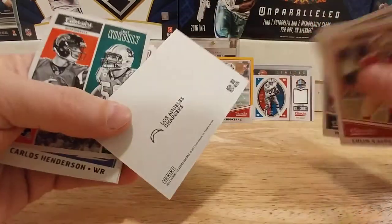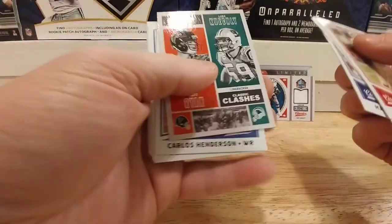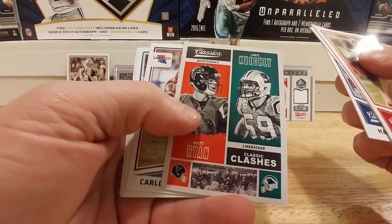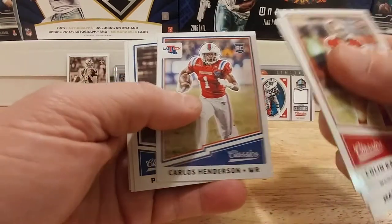Here's a really cool low-numbered Philip Rivers — 41 out of 50, so that's pretty sweet. It's kind of got the blank back thing going on too. One thing I'll say about this product: you're definitely going to get some numbered cards out of it, that's for sure. Matt Ryan classic clashes with Luke Kuechly, and we've got a Carlos Henderson rookie card.